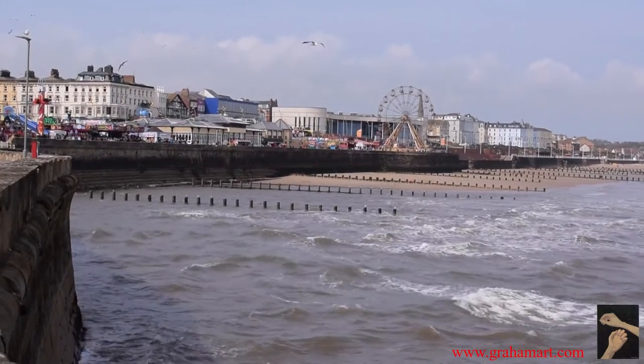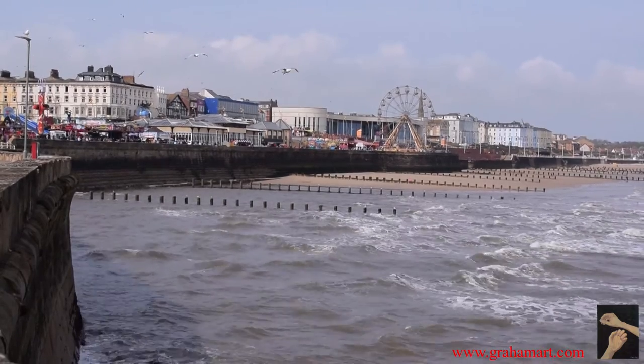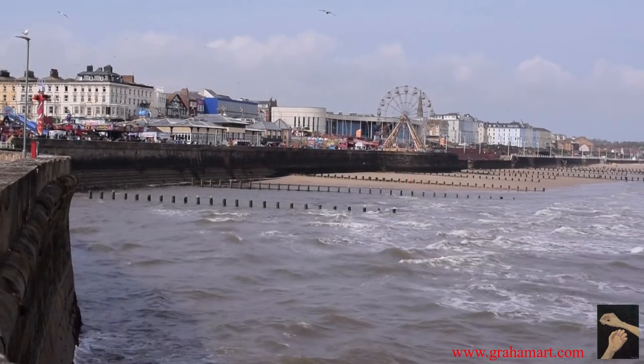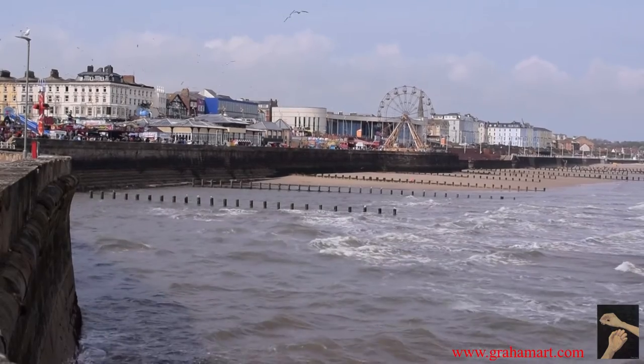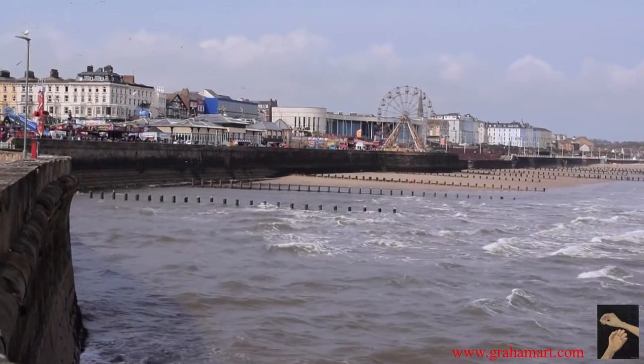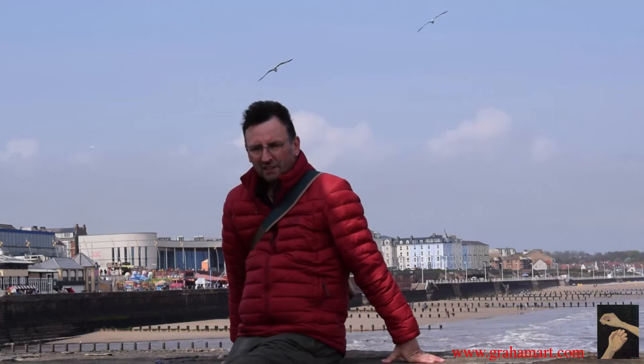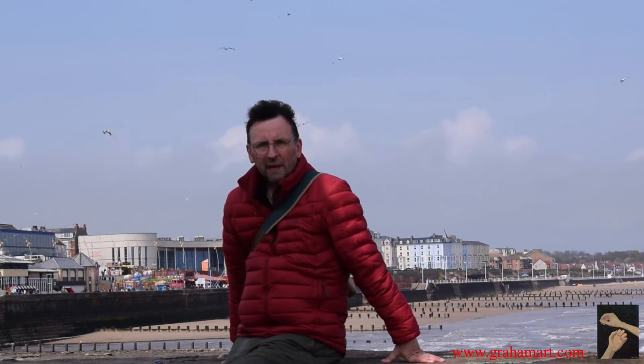Well, as you can see, here we are on Bridlington foreshore and there's a tremendous wind coming in from the North Sea. I wouldn't fancy swimming in that water because it's almost icy cold — it really is seriously cold. These are the kinds of different conditions that are quite inspiring in a place like East Yorkshire, which means that you never really get bored in terms of finding something to inspire you to paint.